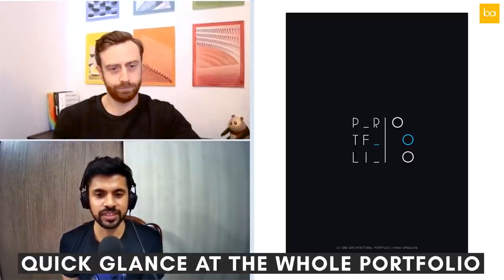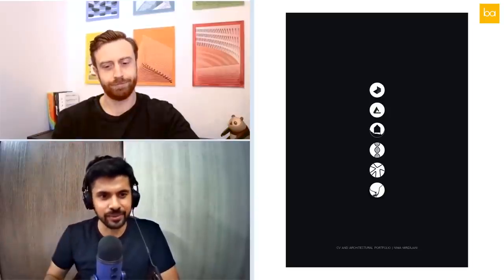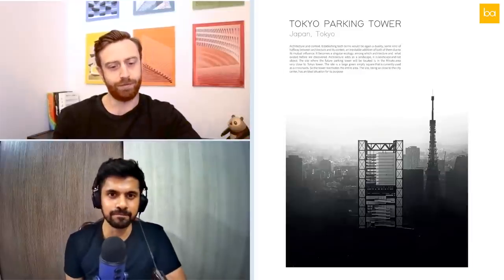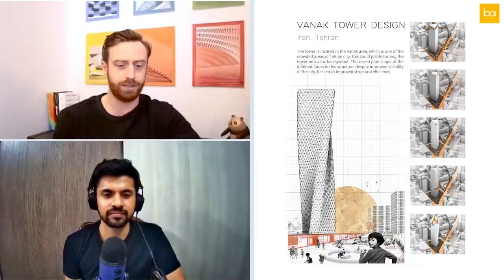One thing we've talked about in previous episodes is that when anyone looks at portfolios there are two glances: one quick glance through the whole thing, and then a deeper look. Taking a quick glance at this portfolio, I saw a good range of projects, a nice graphical style, and a consistent aesthetic throughout. Certain projects piqued my interest and I noted them to go back and delve into. So initially a good reaction.